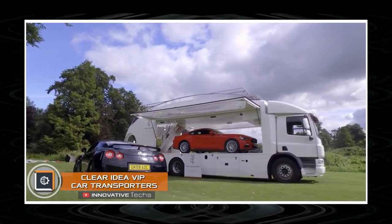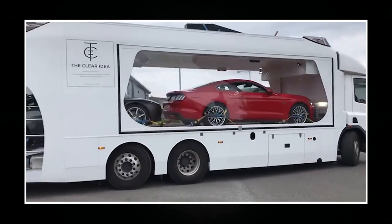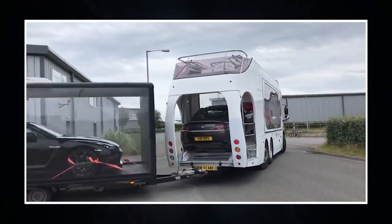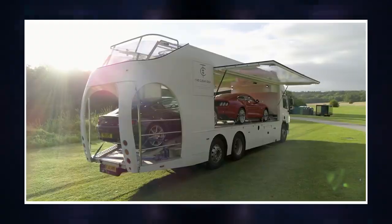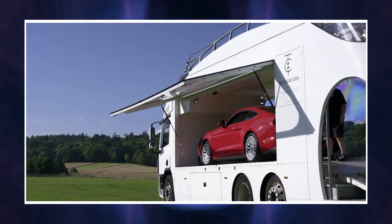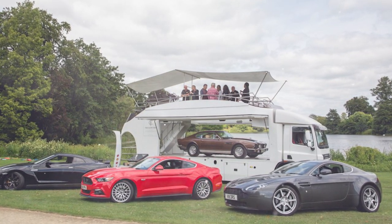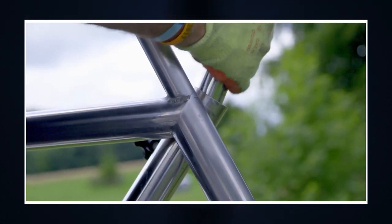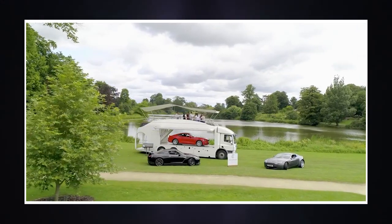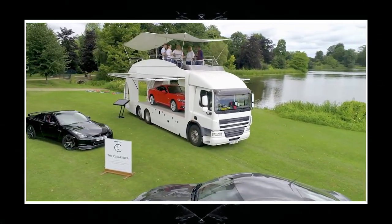Clear Idea VIP Car Transporter. Transporting luxury cars can be both efficient and beautiful. The engineers of Clear Idea created a transparent car transporter for exclusive customers. Externally, the transporter resembles a luxury yacht, thanks to its smooth lines and entertainment area at the top. On the lower level, there are two cars that can be delivered to the customer anywhere in the world. Transparent panels on the sides of the cargo compartment are a notable feature — during parking, they move apart, serving as a canopy. In addition to the recreation area and two sports cars, the customer gets a mobile car service, with its components hidden in the inner compartments of the transporter.